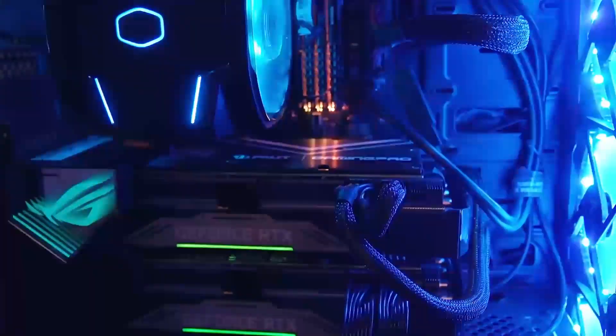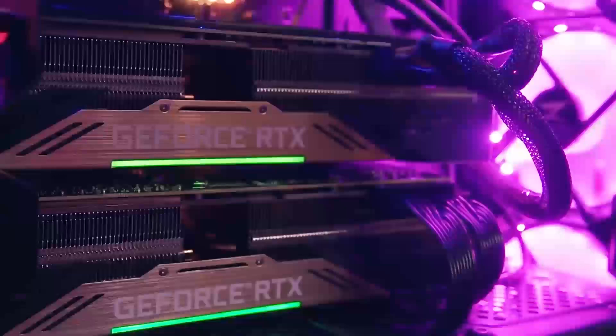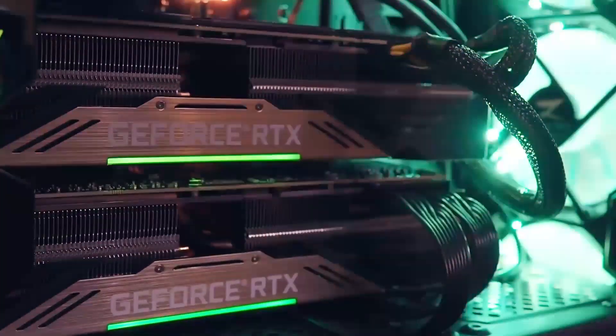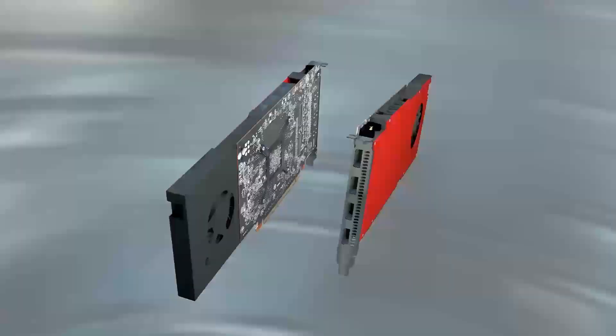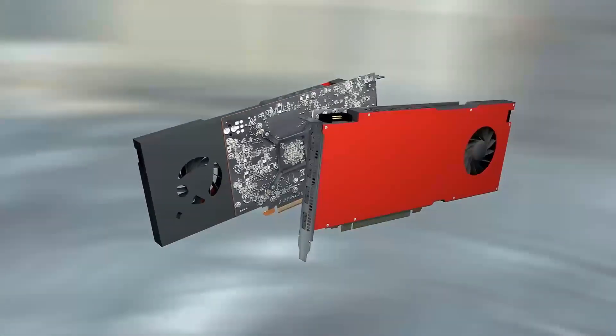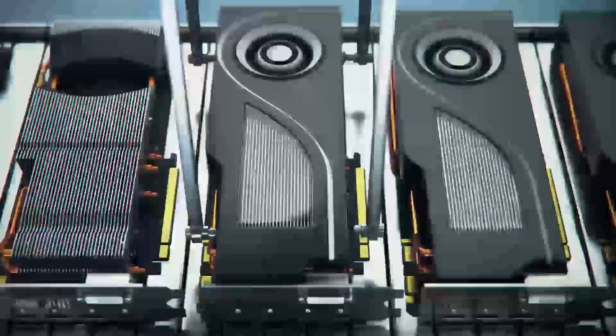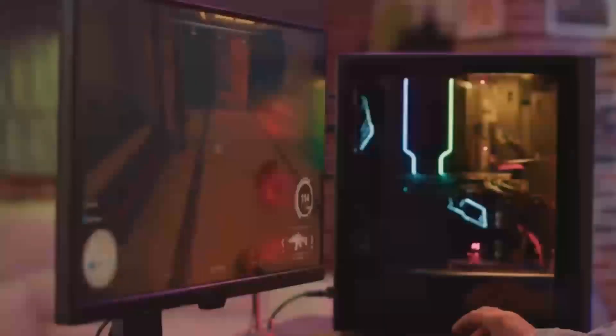Wondering when the AMD Radeon RX 9070 XT will hit the shelves? Today, we're diving into its anticipated release date, features, performance expectations, and more to help you stay informed about this upcoming GPU. Let's start by taking a closer look at what the Radeon RX 9070 XT has to offer.